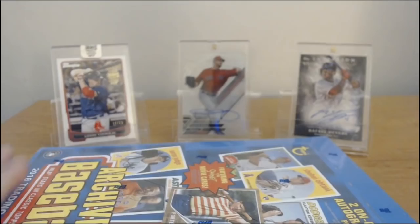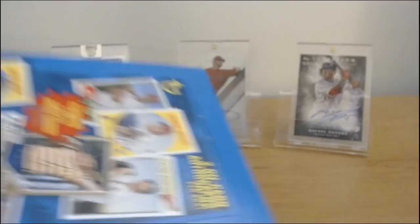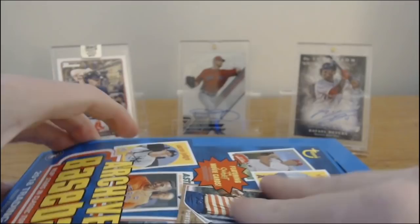I'll say this — for me this year opening up packs, I haven't got a big time crazy autograph yet. Like I haven't got any Otanis, Devers, Acuna, Albies, Andujar autographs — nothing like that. I've gotten like Nicki Delmonico like ten times.